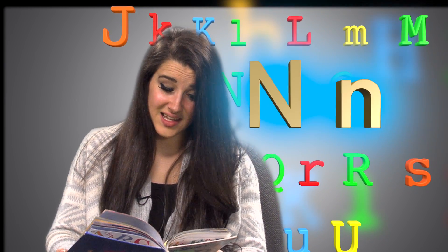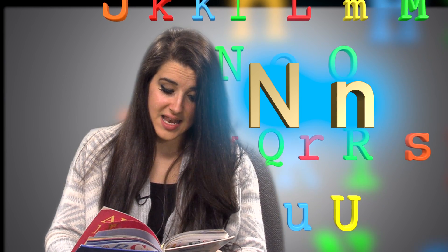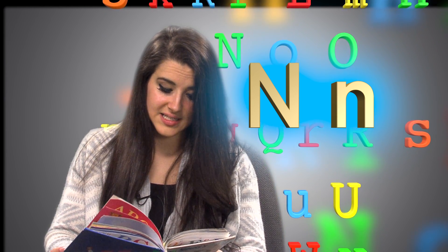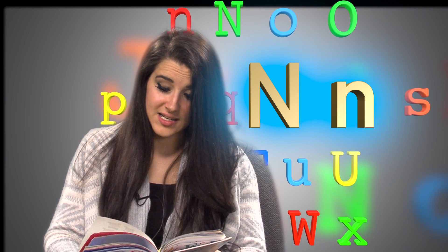Big N, little N. What begins with those? Nine new neckties and a night shirt and a nose.